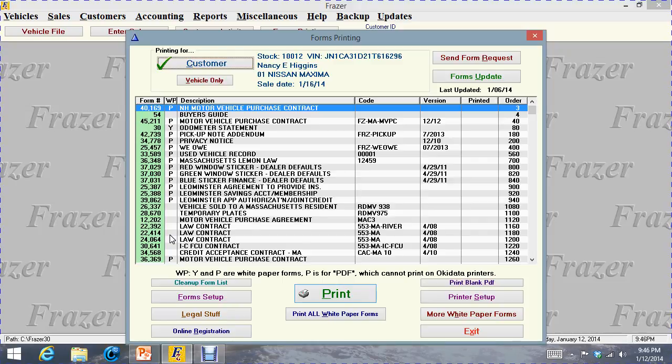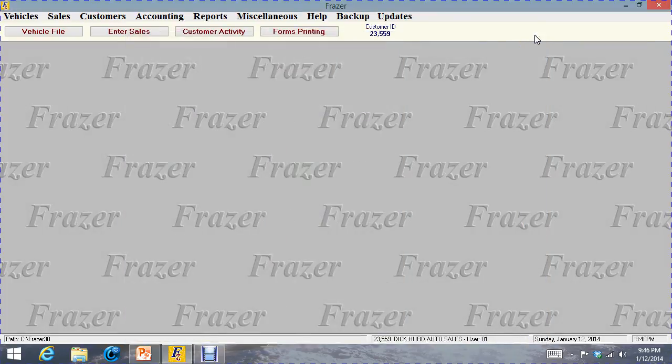Frasier never charges you for anything once you're a member. You're locked into the price for life — you'll never get a price increase either.